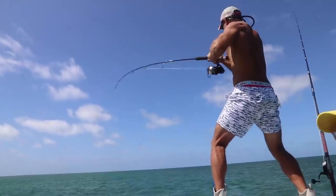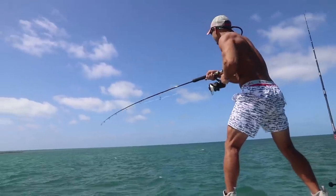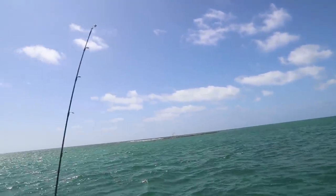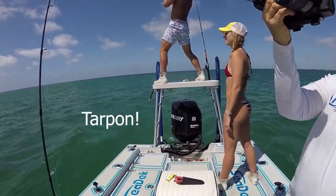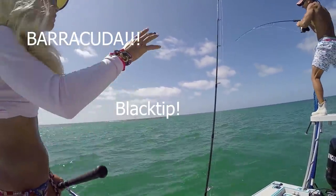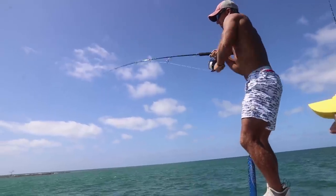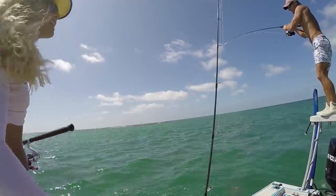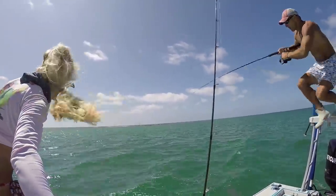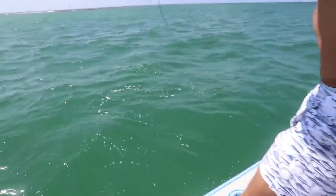Alright guys, we are hooked up. We just got back to the spot, anchored, and sure enough we just hooked a nice fish. It's a tarpon — no wait, it's a barracuda! We are freaking out over here. He's screaming tarpon, shark, barracuda. Look at him — barracuda, barracuda! That's shark bait!